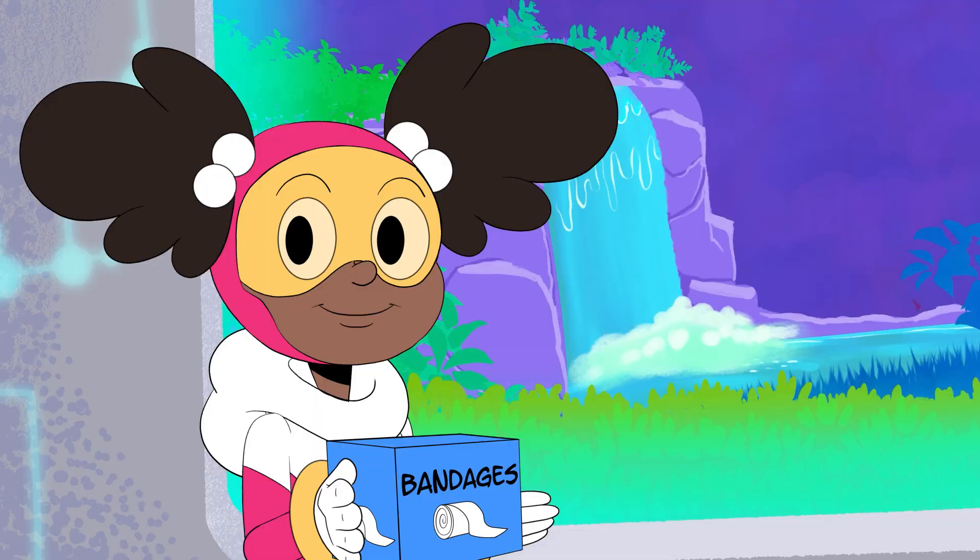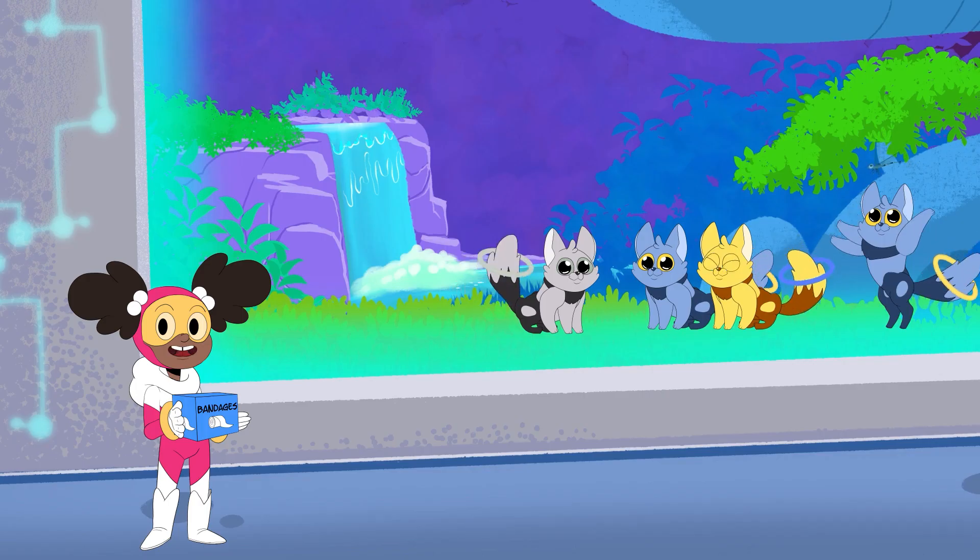Wow! We will need sixty Band-Aids! We have just enough Band-Aids for every cat! You have been a lot of help! Thank you! Let's see what is next! We'll be right back!